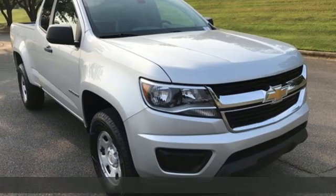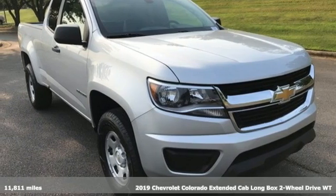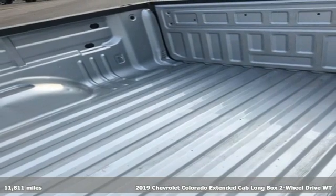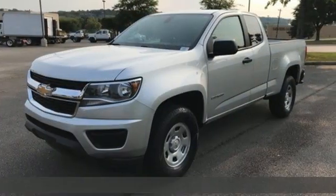Here's a 2019 Chevrolet Colorado. Whether you're downtown or off-road, this truck provides torque and efficiency no other midsize pickup can match.